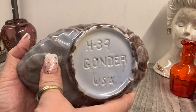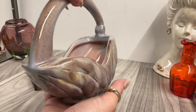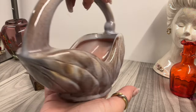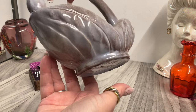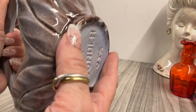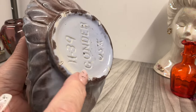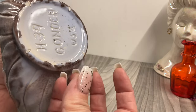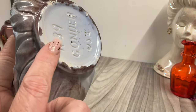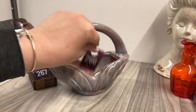Gonder USA H39 — isn't this beautiful? I think it's so pretty. Somebody needs to set this up for Easter! I love the colors — it is fantastic. It's in very nice condition. I thought I felt a chip but it's not — it's just the kiln spur mark from where it sat on the kiln shelf during firing. Fifteen dollars.